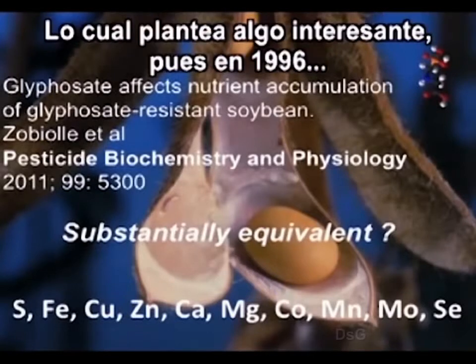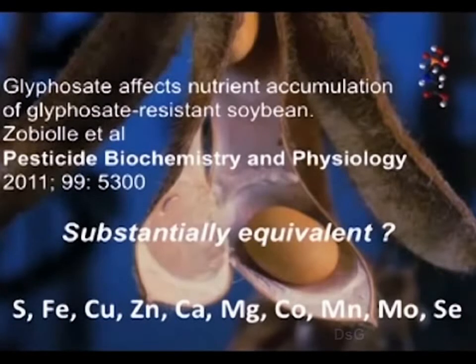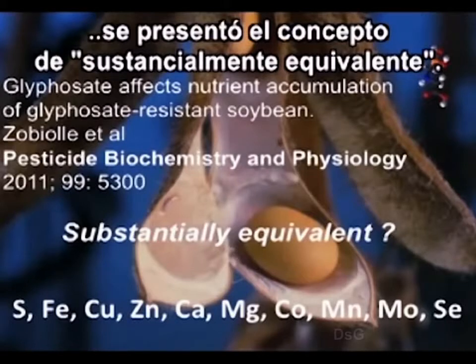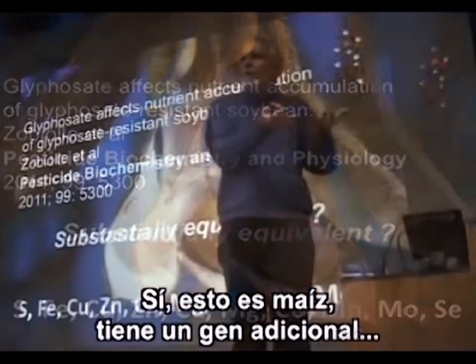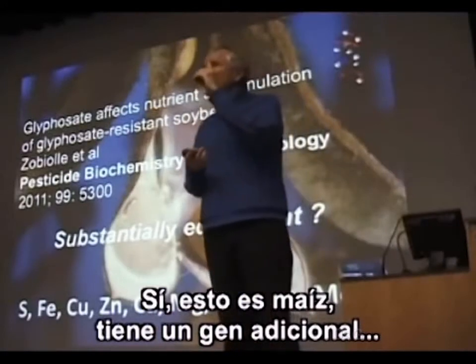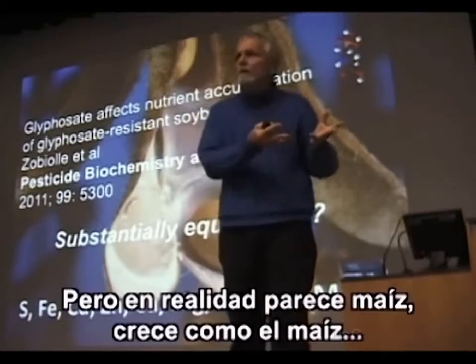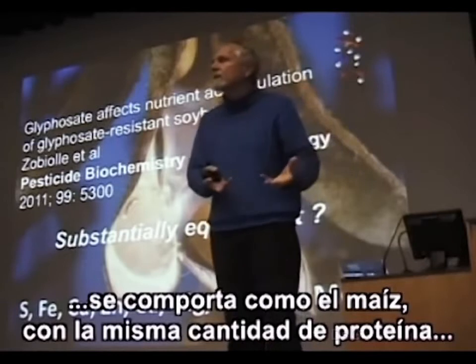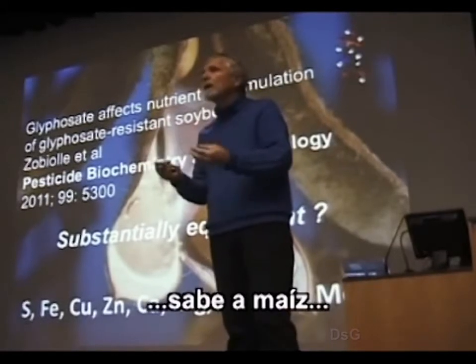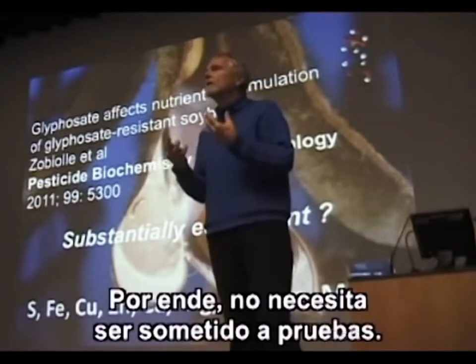This brings an interesting question. In 1996 when the crops were registered for commercialization, the concept of substantial equivalence was put forward: yes, this corn has one extra bacterial gene, but it really looks like corn, grows like corn, behaves like corn, has exactly the same amount of protein, tastes like corn — it is substantially equivalent. Therefore it does not need to be tested.